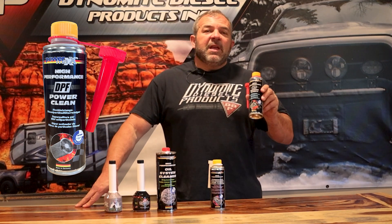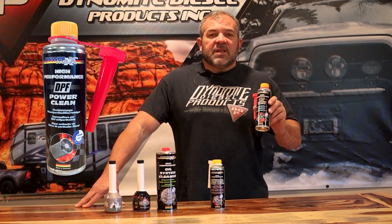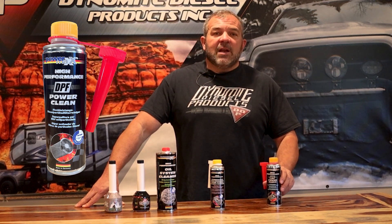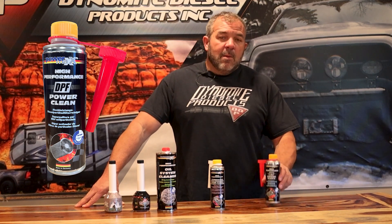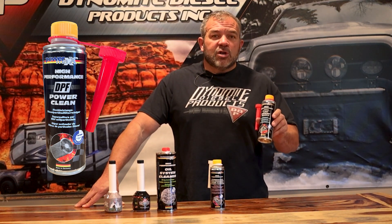First one: DPF Power Clean. The stuff's legit. I've actually used this myself back when I had a service center. A truck came in and we needed to do a forced regen in the parking lot with the scan tool. We tried it — no success, again, no success. Poured this in, tried it, and success was starting to show.